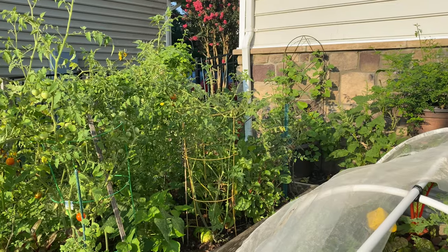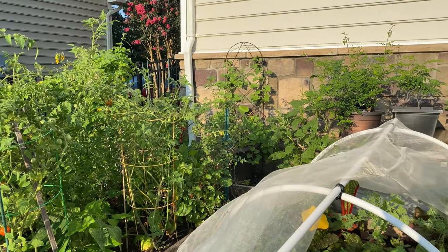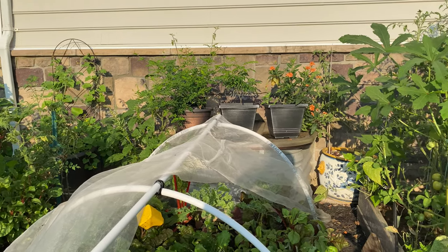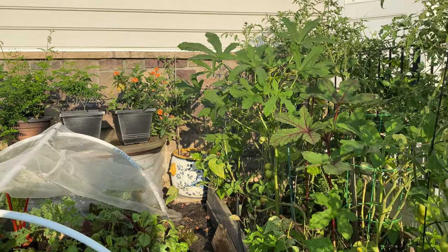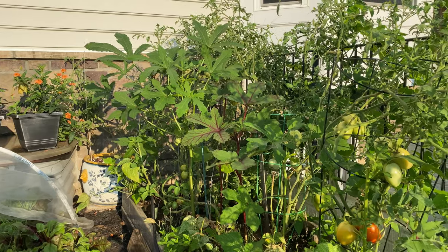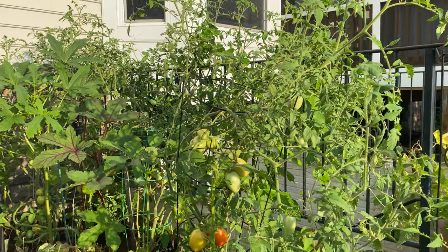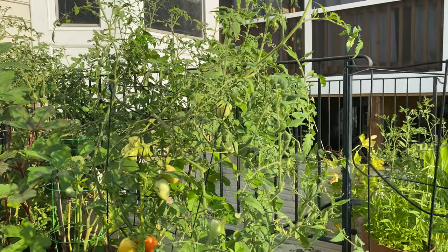I have tomatoes, beans, okra, and Swiss chard all mixed in the same beds. The one in the center is the cabbage tunnel which I showed you in an earlier video — I can provide the link in the description of how we built it. That has been working really great for our greens.